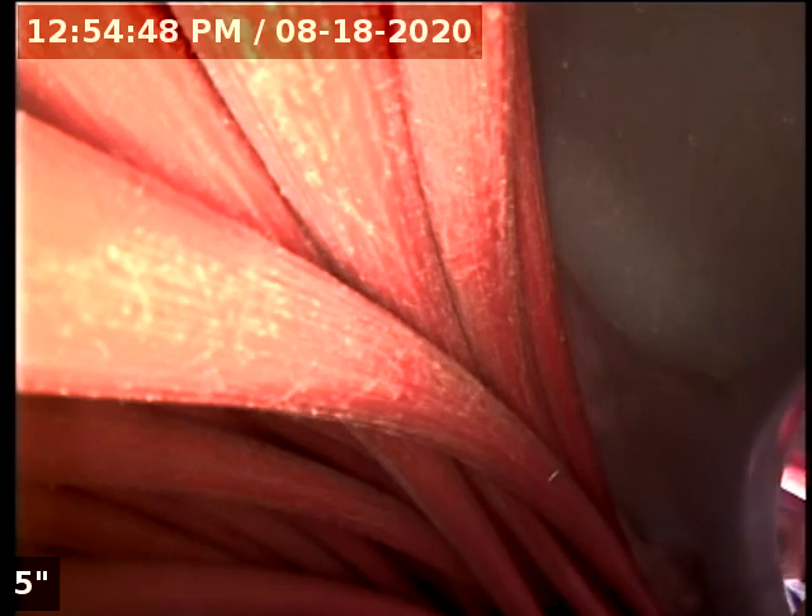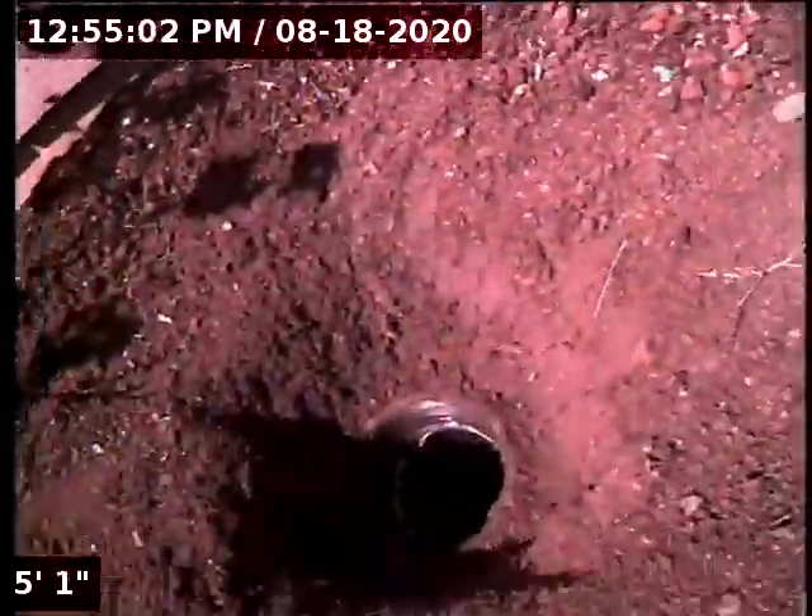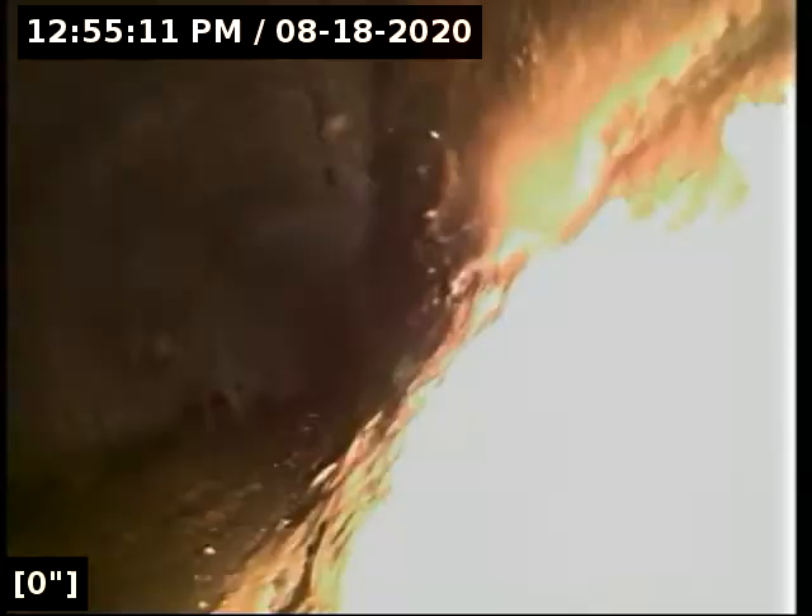Good afternoon, this is Jeff with Sewer Tech Northwest. Today we're at property address 17815 Wolf Drive here in Sandy. We're located just to the left of the doorway. We have a 4-inch ABS clean-out, buried about 6 inches deep. We're going to insert the camera and check the overall condition and serviceability of the sanitary sewer line. We currently have water running. We're going to zero out the foot counter right here at the bottom of the clean-out.